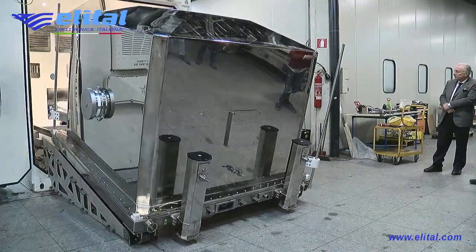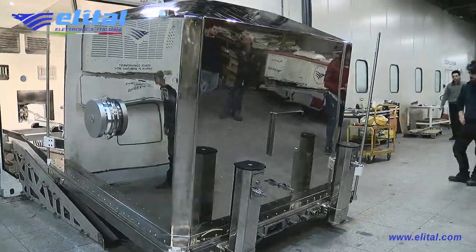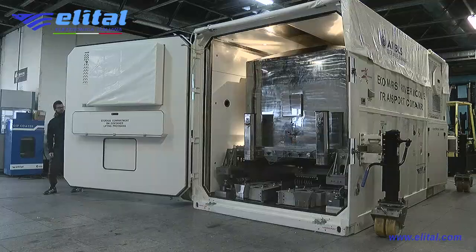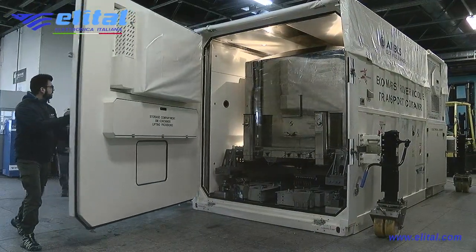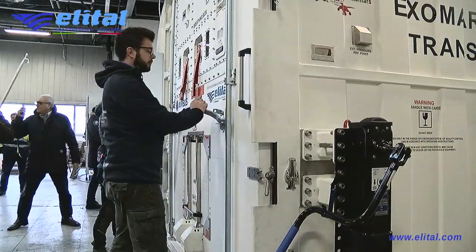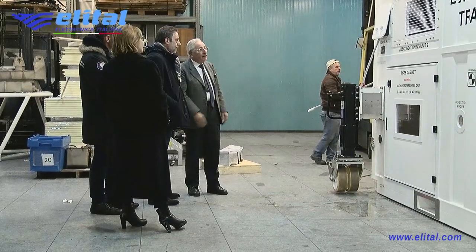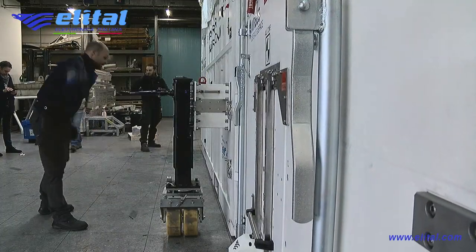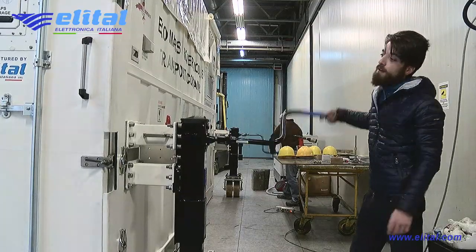The breathing valves of the container, mounted on the doors, allow air to flow from inside to outside and vice versa, so that pressure is equalized during the journey. The air entering from outside undergoes 3 cleaning phases, ensuring a degree of ISO 8 cleanliness.